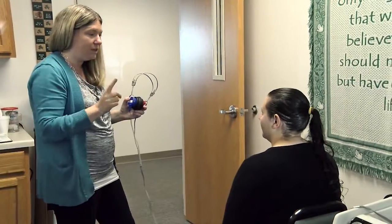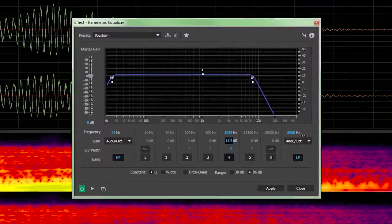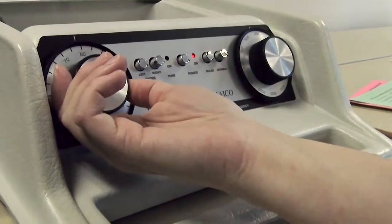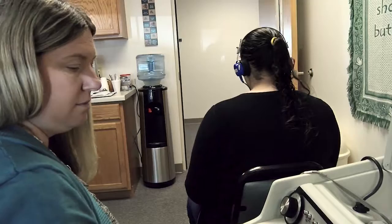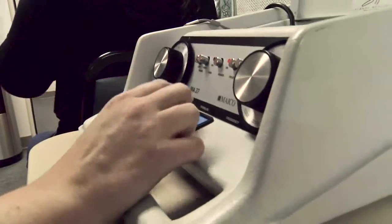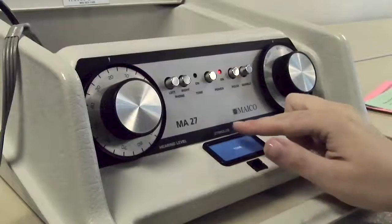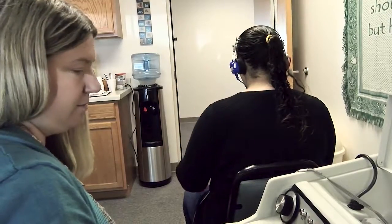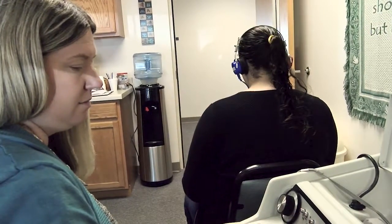Here at PA Virtual, we use a pure tone audiometer to complete our hearing screenings. This allows us to screen from 25 hertz to 8,000 hertz at 25 decibels, which is the state required mandate. This is a very simple screening. Put on the earphones and raise your hand on the side that you hear the tone. Any student that does not pass their hearing screening can be referred to their family doctor or an audiologist for further follow up.